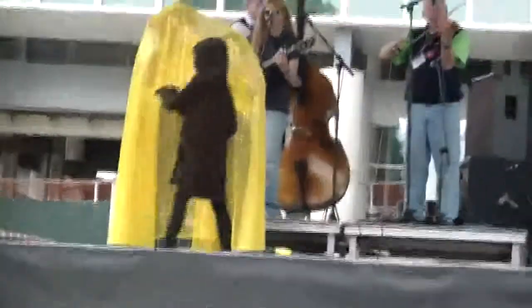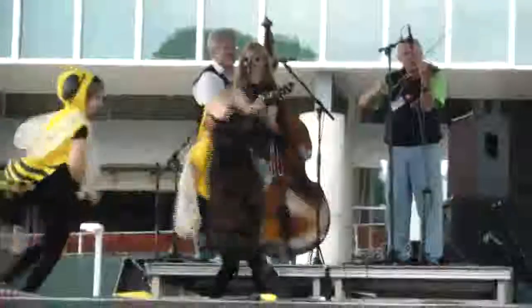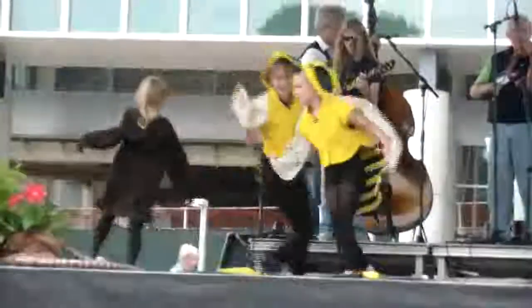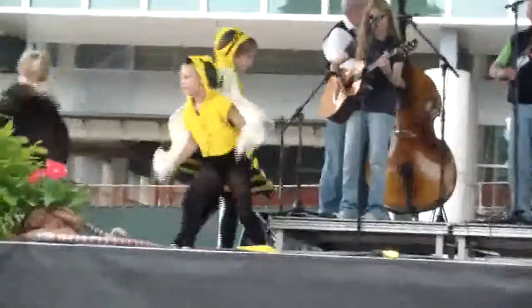Little bear, I don't think you should do that. I really don't think it's a good idea. Oh no! Get her, bees, get her! Now good thing she has thick fur that she can ward off the stings pretty well. You better hurry off stage, little baby bear — you might get stung.